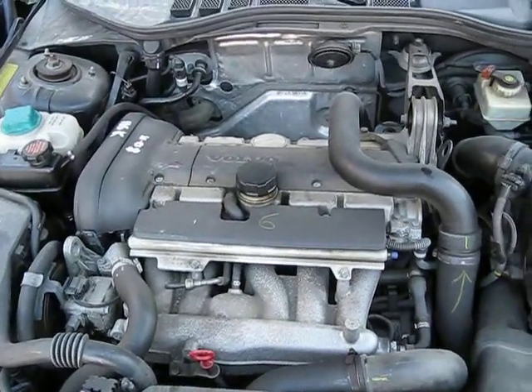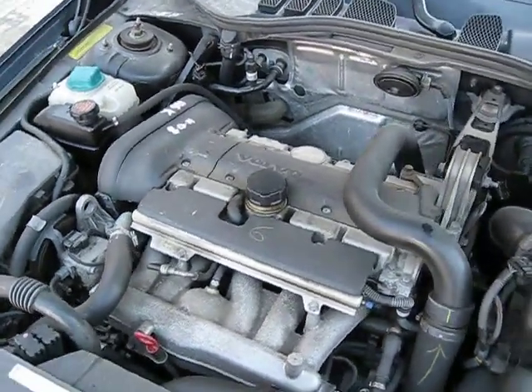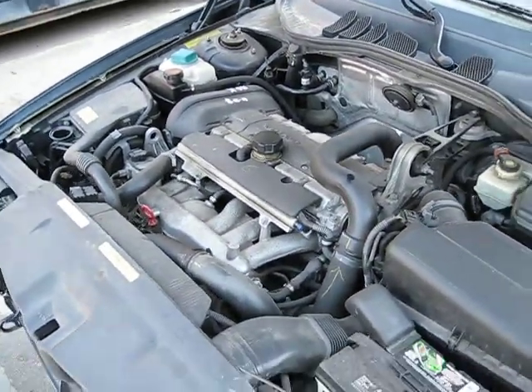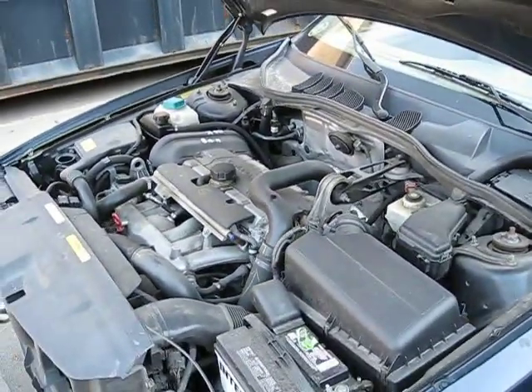It has a 2.4 liter turbo California emissions engine. It also has an automatic transmission, cruise control, and anti-lock brakes. The vehicle is also all-wheel drive.